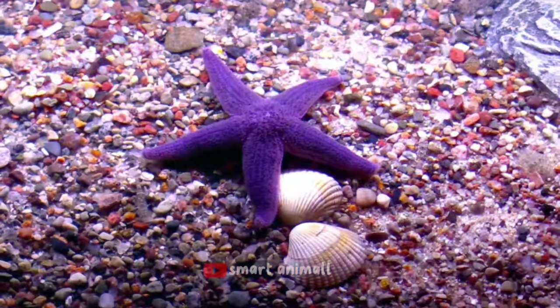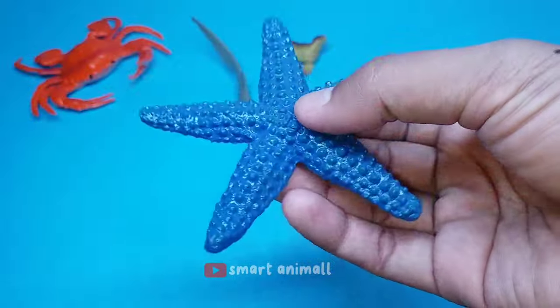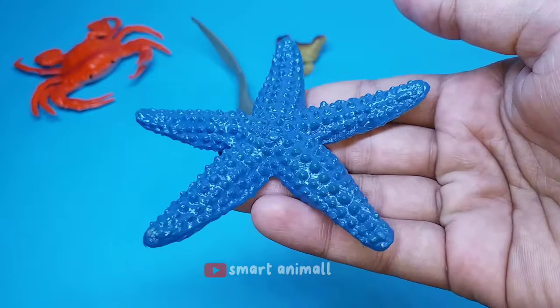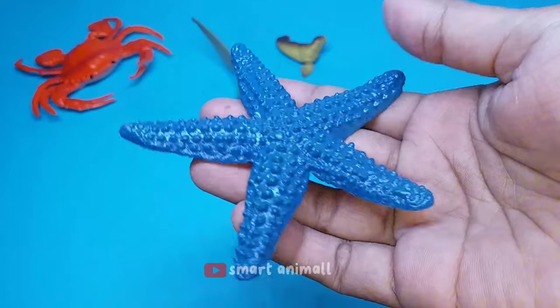This is a starfish. Its body shape is like a star, and it lives in coastal habitats. It has five short, blunt, spiny arms on the surface of its body. The means of locomotion are ambulacral legs.